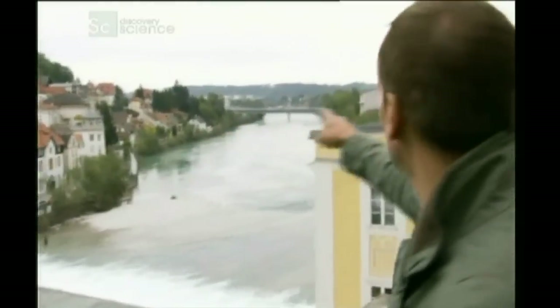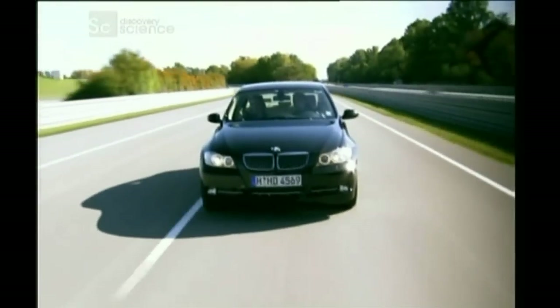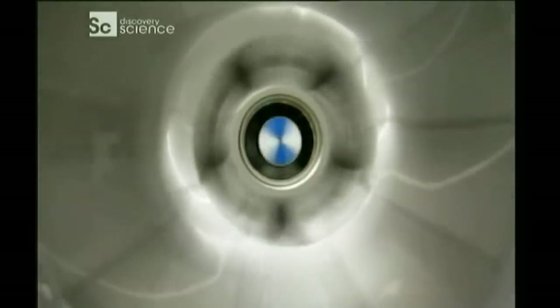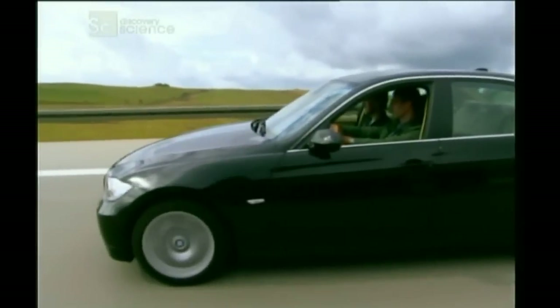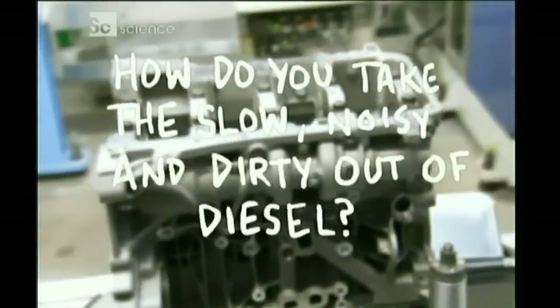Just over my shoulder is BMW, where they are turning the diesel engine into an environmentally friendly, high-performance, fuel-efficient engine — one that meets the stringent European Union EU-4 emission standards. So how do you take the slow, noisy, and dirty out of diesel?